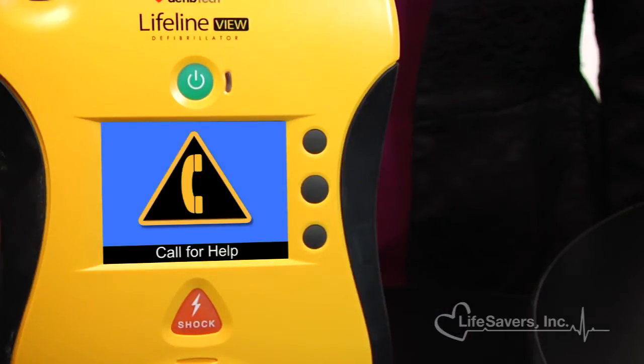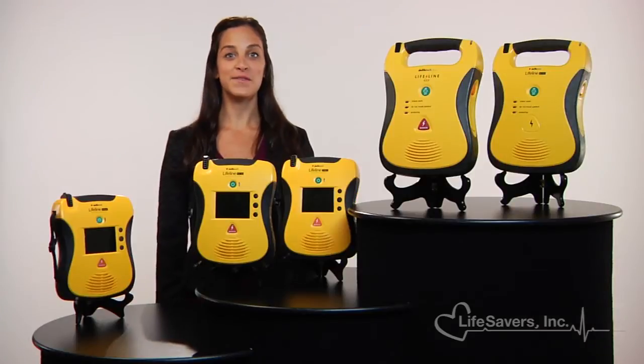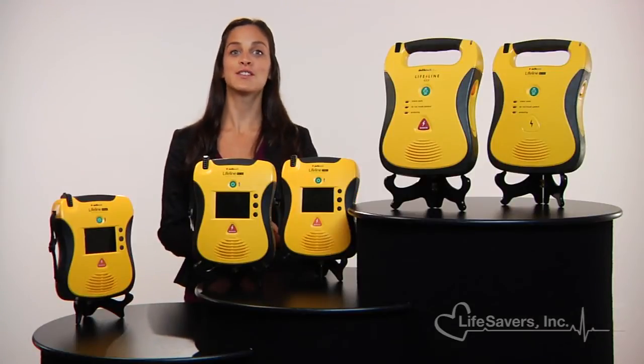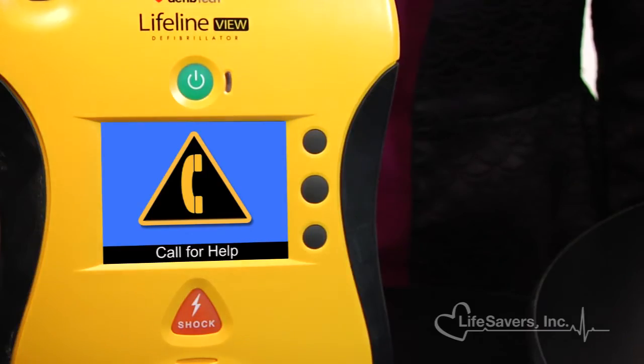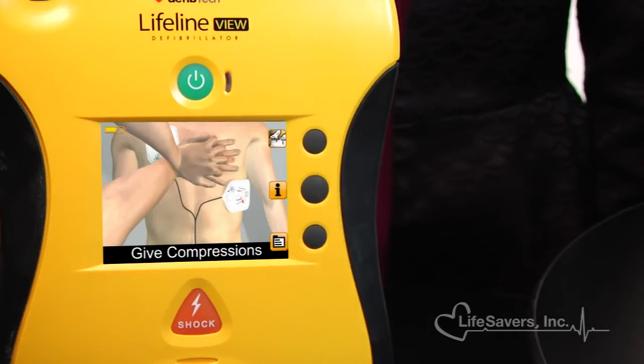Other AEDs tell you what to do in an emergency. The Lifeline View is the first and only AED to show you what to do using video in full-motion color. The Lifeline View features a large full-color interactive display that gives you step-by-step instructions for performing CPR, rescue breathing, and external defibrillation.